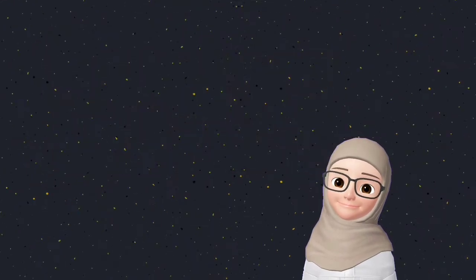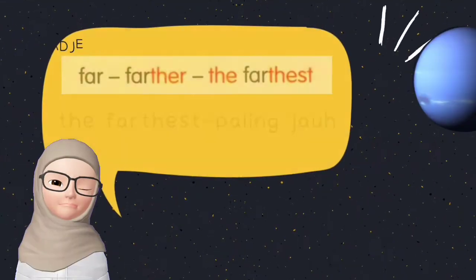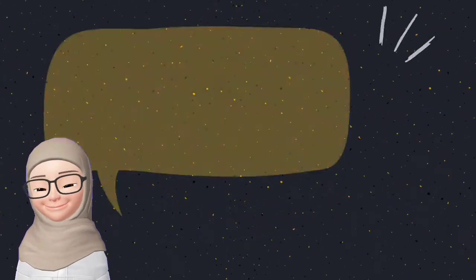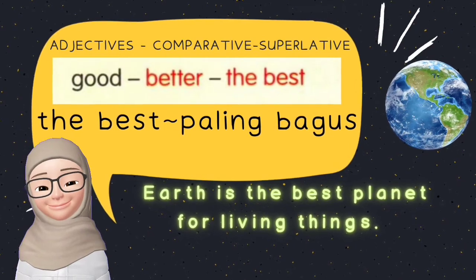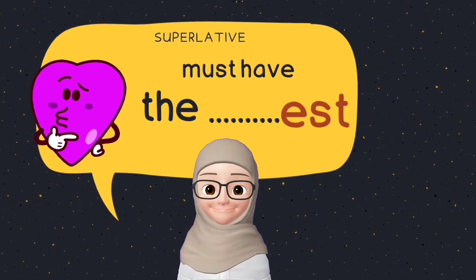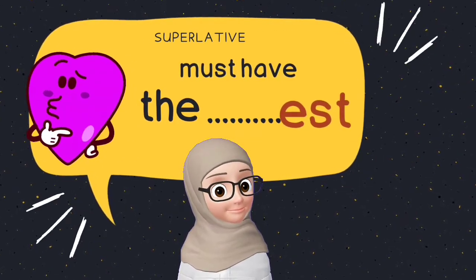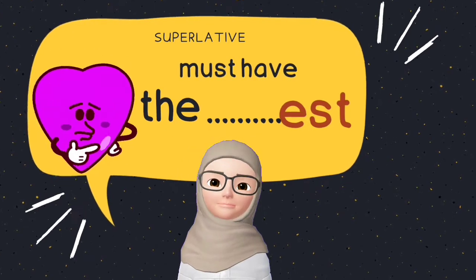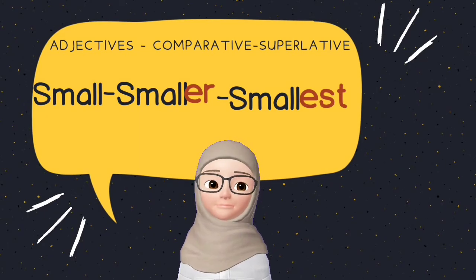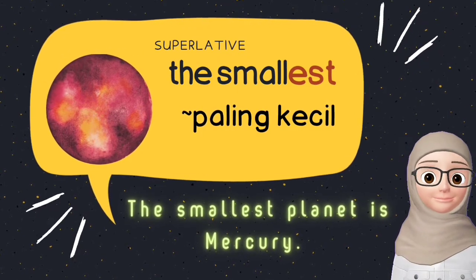Let's look at a few examples. Far, farther, the farthest — Neptune is the farthest planet of all. Good, better, the best — Earth is the best planet for living things. The superlative adjective must have 'the' at the beginning and 'est' at the end of the word. Small, smaller, the smallest — the smallest planet is Mercury.